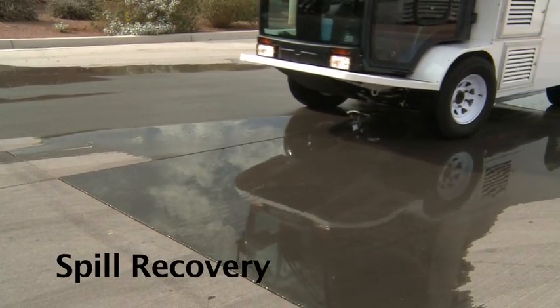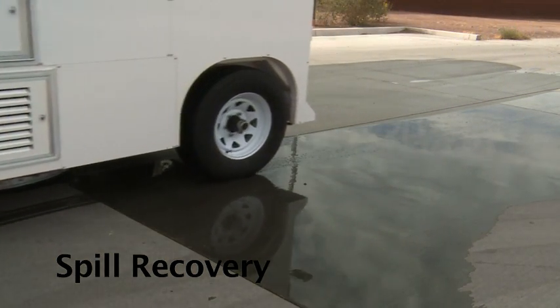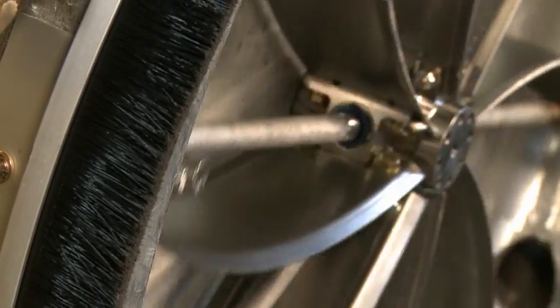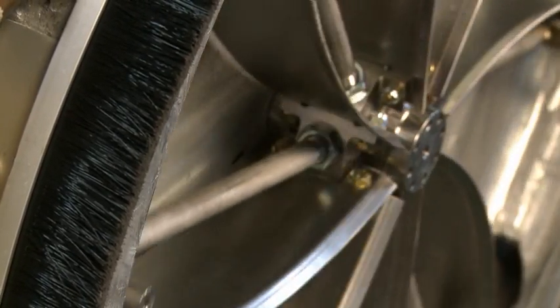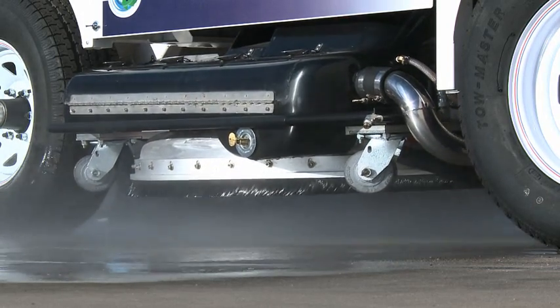The design of the cleaning head makes spill recovery a quick process. The brush on the outside of the cleaning head is fixed — it does not turn — therefore the wear factor is minimal. The brush prevents water and debris from exiting the head.